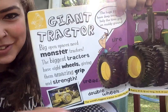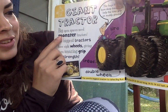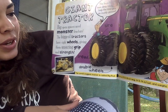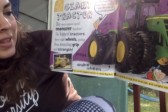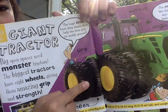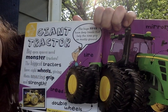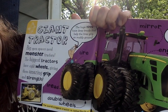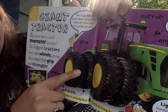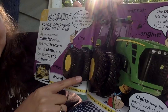Giant tractor. Big open spaces need monster tractors. The biggest tractors have eight wheels, giving them amazing grip and strength. The huge tires have deep treads that help the tires grip on muddy ground. There's the tread. And double wheels.